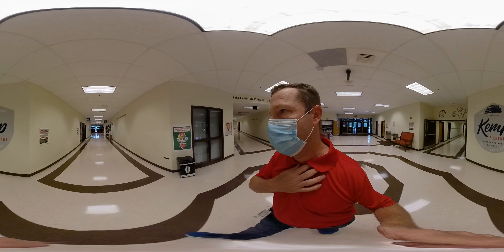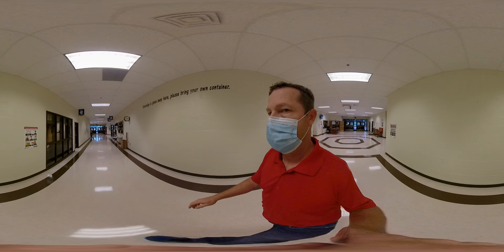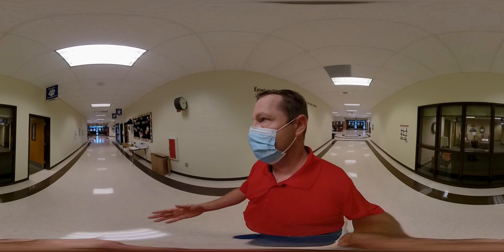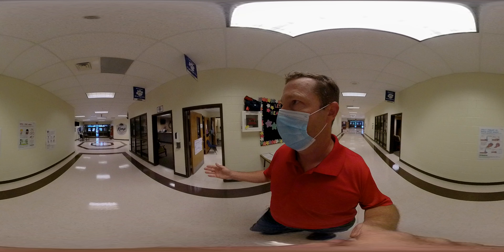Fourth and fifth grade hallways are down this side. We're going to go by the counselor suite, then our nurse and the clinic, and then our front office.